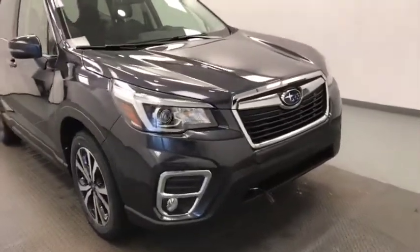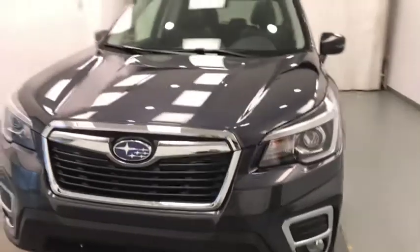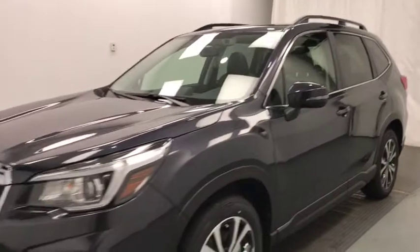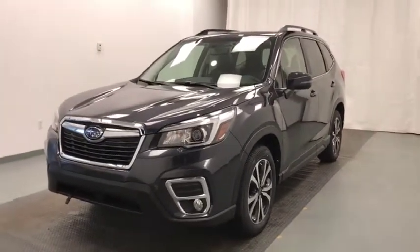Hey folks, today you're looking at stock number 203685, and this is a 2019 Subaru Forester. Our color is dark gray metallic.